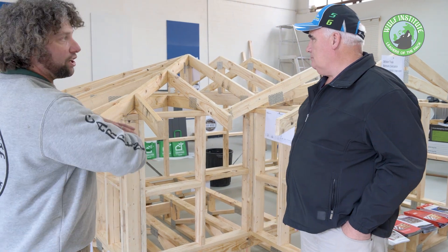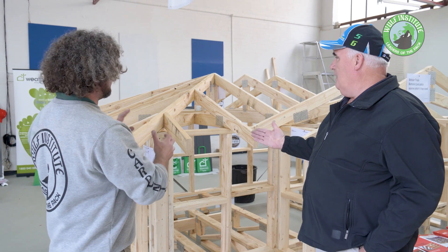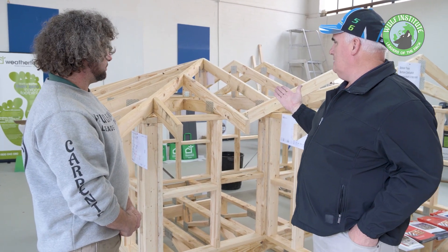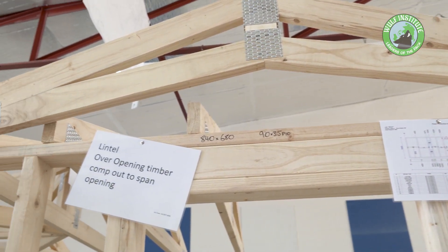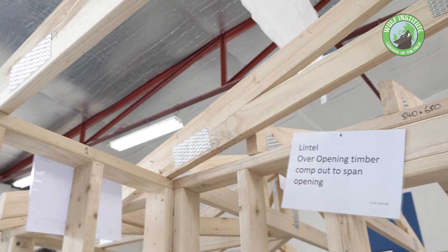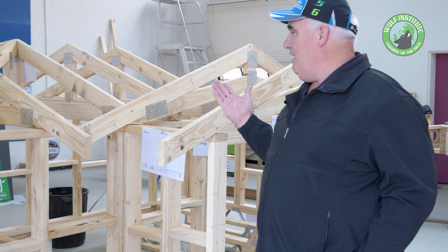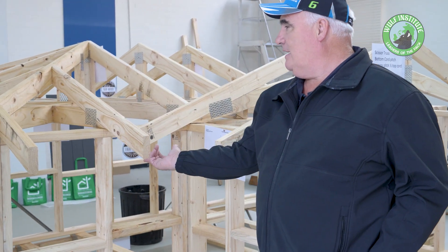And then truss systems — we can basically make any kind of roofing system that we want. Anything, any sort of roof. That's a hip — a standard hip basically as it is. Then you can come to a scissor truss, which is like this, so you can have a raised ceiling inside. You can have a cove truss, which we don't have here, but it's basically a standard truss that sits on the tail.